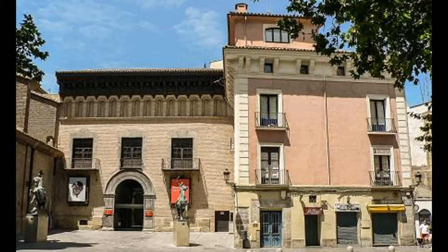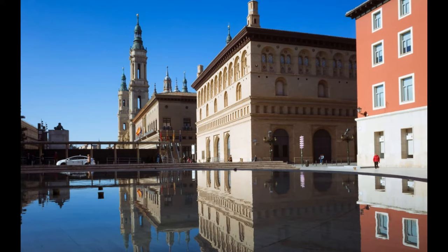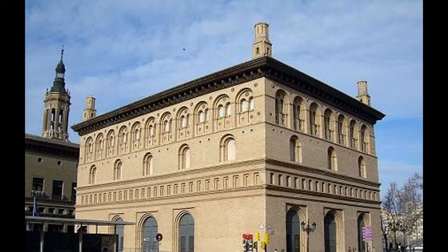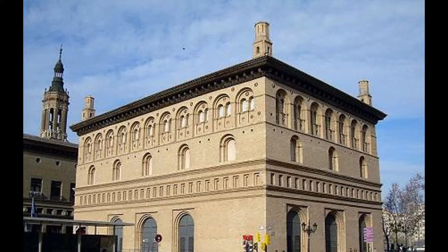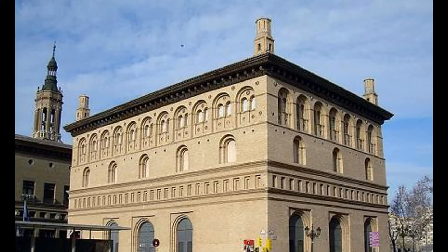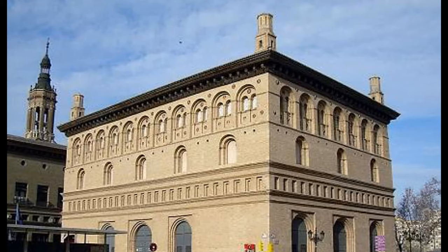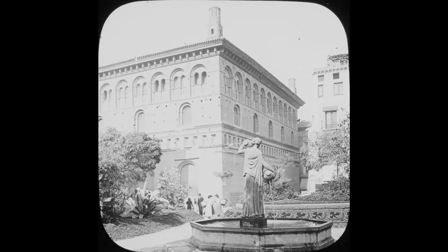Number 6: La Lonja. This building is not only the first building of the city completely built in the Renaissance style, but also the most important civil building of the 16th century in Aragon. This splendid 16th-century building stands on the Grand Plaza del Pilar, across from the Basilica. Over the last few decades it's been used as an exhibition hall, but it was originally built by the council as a historic marketplace of Zaragoza, where merchants carried out their trading and other commercial transactions, and stands as a symbol of Aragon's commercial power during 1541–1551, so that dealings were not happening in the church.